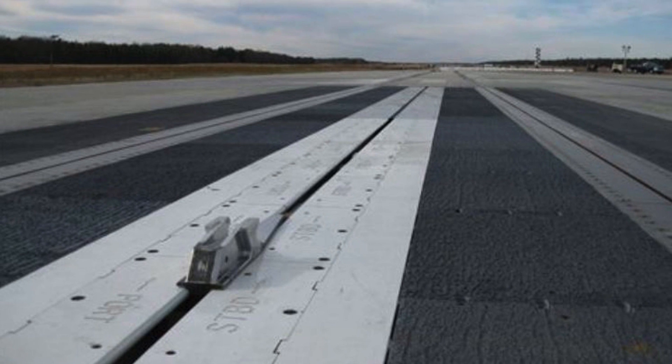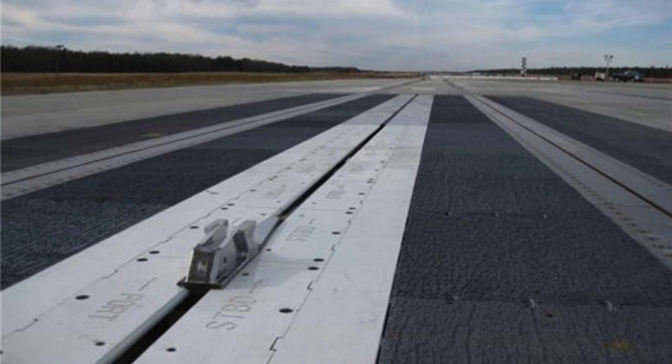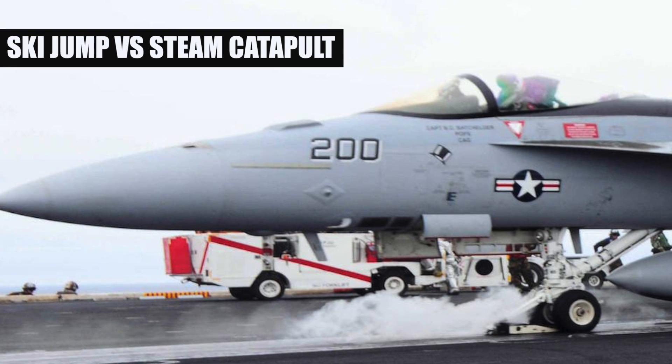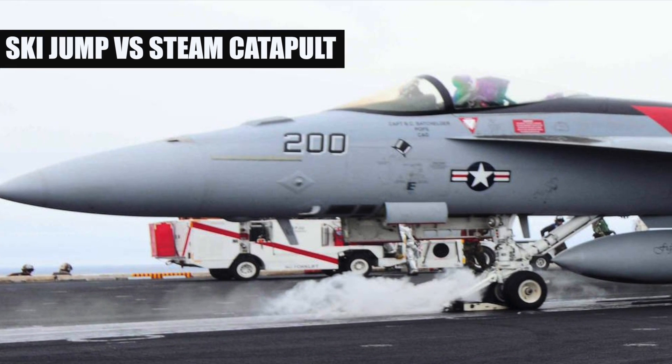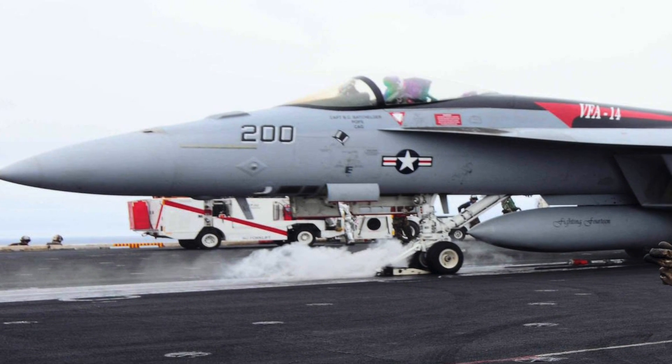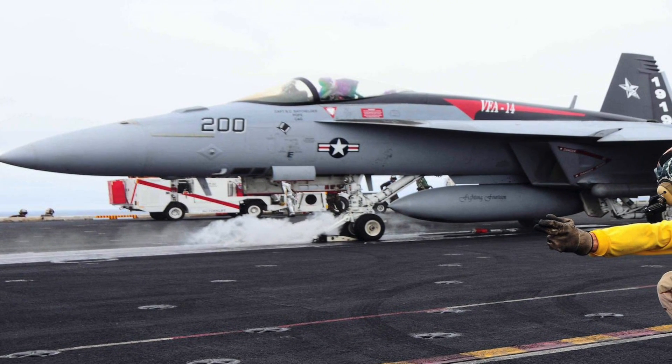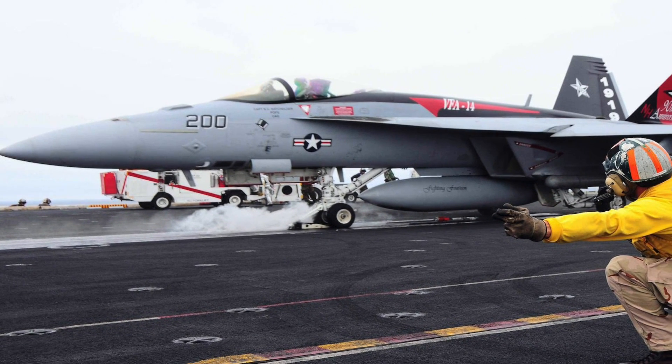Let us now understand how these systems compare against each other. Ski Jump aircraft carriers generate their airspeed from the run-up distance on the deck of the aircraft carrier and an assist from the Ski Jump. Ski Jump aircraft carriers have limitations regarding how much ordnance can be loaded on the aircraft.